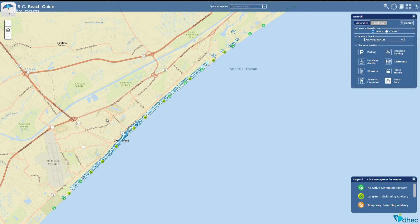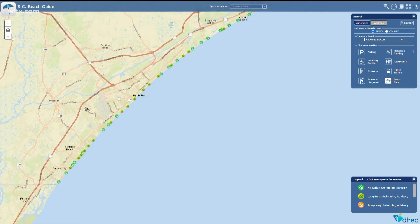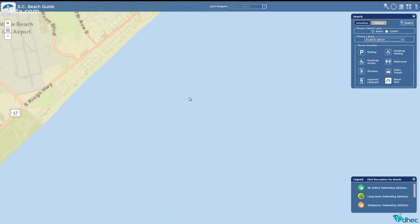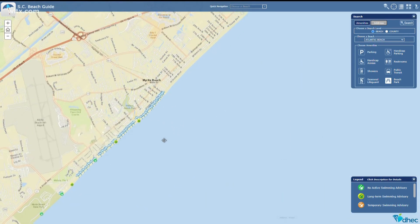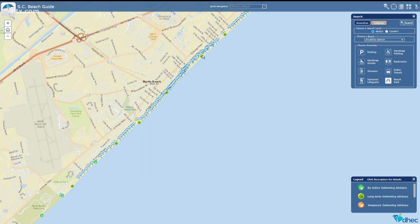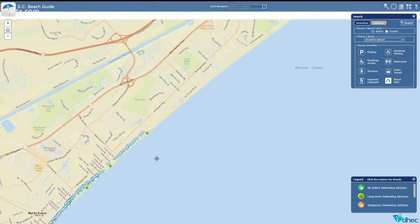DHEC also monitors South Carolina's beaches, taking regular water samples at more than 120 sites along the coast. When high levels of bacteria are found, DHEC issues advisories for that beach. There are currently more than a dozen long-term swimming advisories on beaches due to bacteria that can make you sick. Swimming is not recommended in those areas.